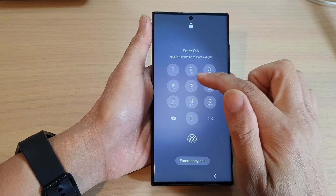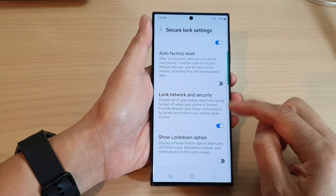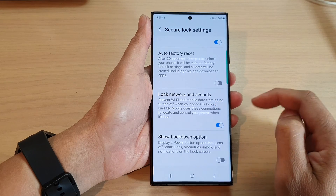So if they want to unlock it, they need to put in the correct PIN or password. Turn this one on and it can prevent Wi-Fi and mobile data from being turned off when your phone is locked.